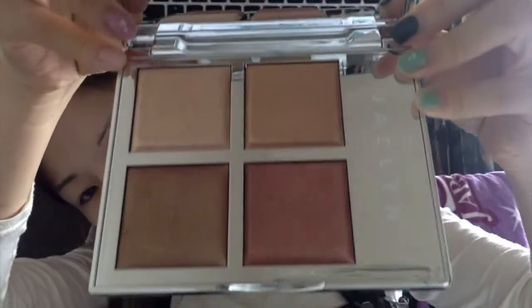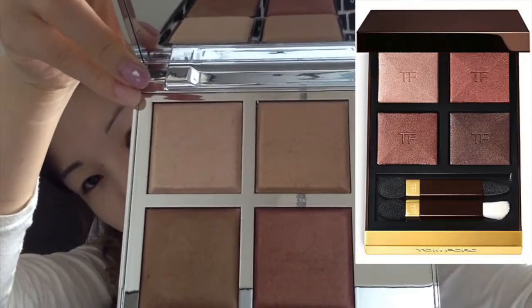It kind of reminds me of a certain Tom Ford eyeshadow palette, doesn't it? I forget the name, but I'll insert a picture if I can find it.